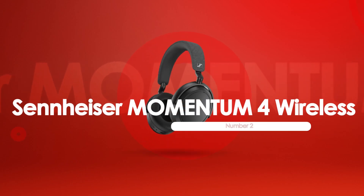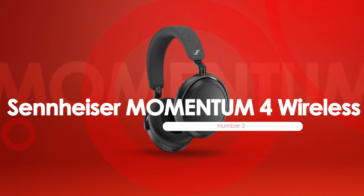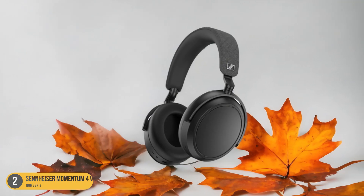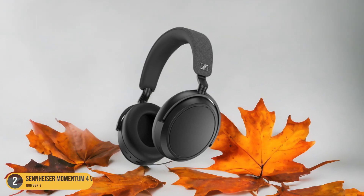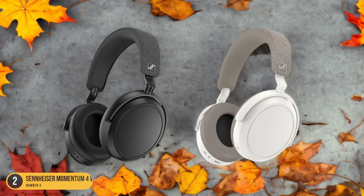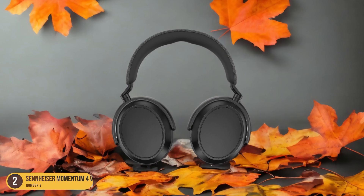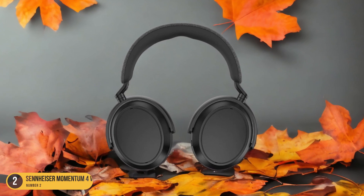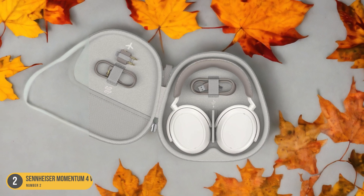At number 2, we have Sennheiser Momentum 4 Wireless, best for affordability. Affordability meets quality with the Sennheiser Momentum 4 Wireless headphones, offering a well-rounded auditory experience at a fraction of the cost. These headphones provide a stellar 56 hours and 21 minutes of battery life with ANC on, outperforming many competitors. The sound quality is impressive, coming close to the target curve with a touch more bass. If the default sound profile isn't your preference, the Smart Control app allows you to adjust the EQ to your liking.